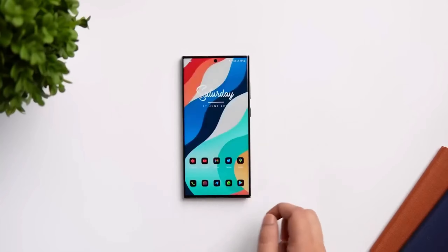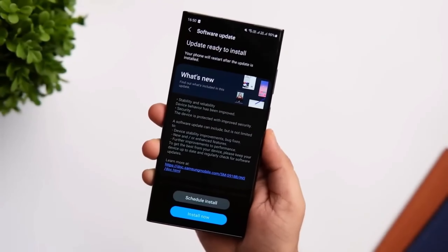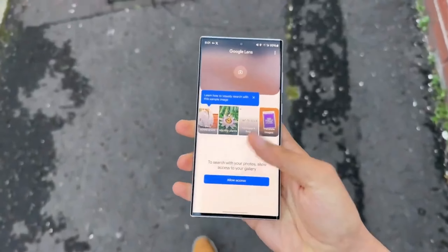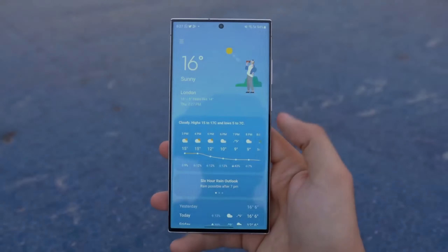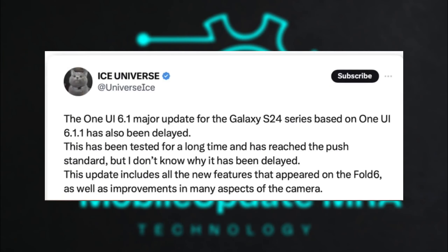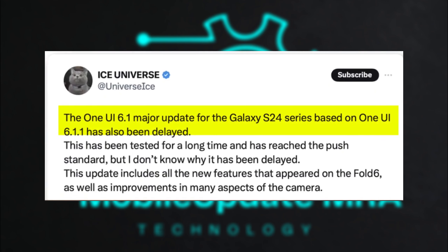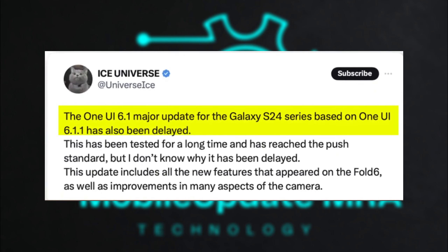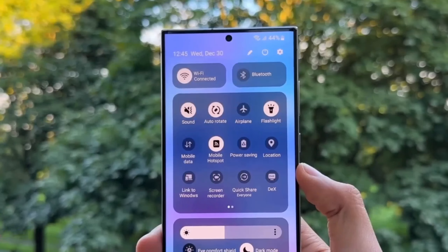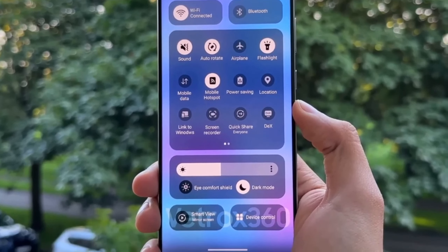The potential delay in the beta launch, while disappointing, might actually be a good sign. It indicates that Samsung is taking the time to perfect the update, ensuring that it's not just different, but also better in every way. The fact that the delay might be tied to the rollout of One UI 6.0 shows that Samsung is being methodical in its approach, perhaps to avoid any overlap or confusion among users.